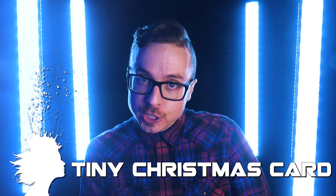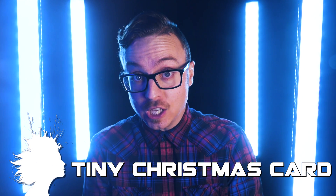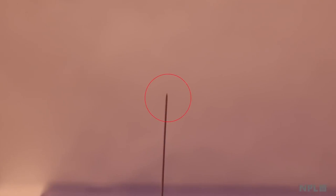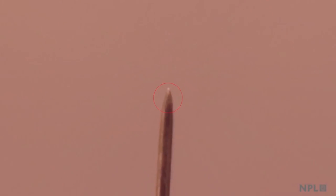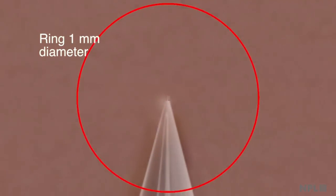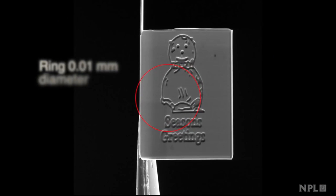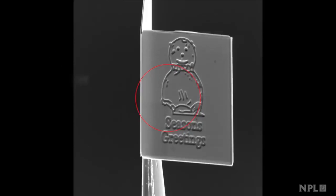The UK's National Physical Laboratory has created the world's smallest Christmas card. At just 15 by 20 micrometers, it's 200 million times smaller than a postage stamp. When magnified 5,000 times, you can see a snowman and season's greetings from NPL, who used an ion beam to slice a silicon nitride membrane coated with platinum to carve the card with incredible precision.